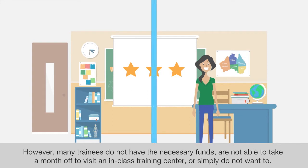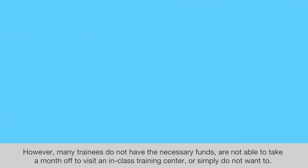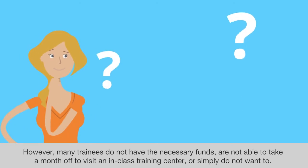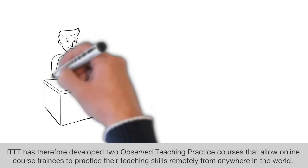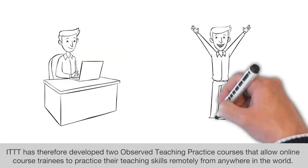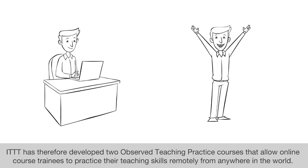However, many trainees do not have the necessary funds, are not able to take a month off to visit an in-class training center, or simply do not want to. ITTT has therefore developed two observed teaching practice courses that allow online course trainees to practice their teaching skills remotely from anywhere in the world.